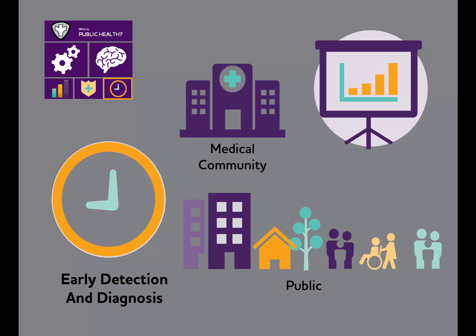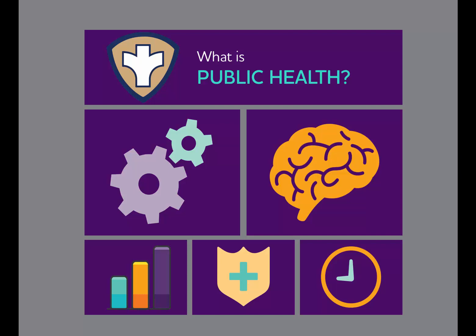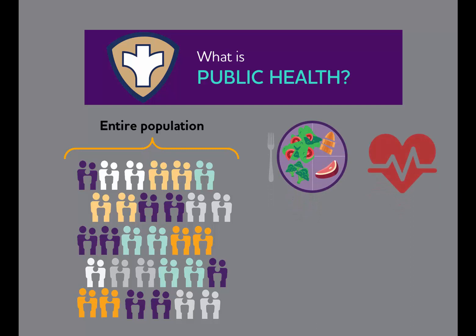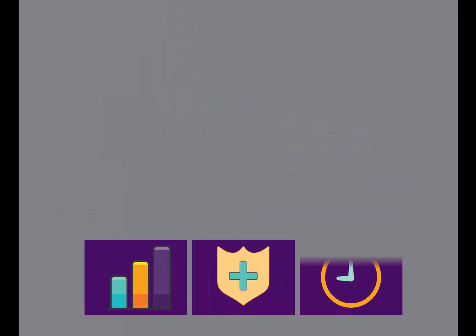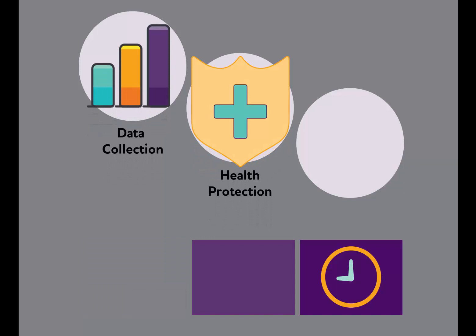Let's review. Public health works across an entire population to promote and protect the health of people and communities where they live and work. Alzheimer's is a public health issue because its burden is large, its impact is major, and there are ways to intervene. Public health can address Alzheimer's from a population perspective by using traditional public health tools and techniques such as collecting data, protecting and promoting brain health, and promoting early detection and diagnosis.